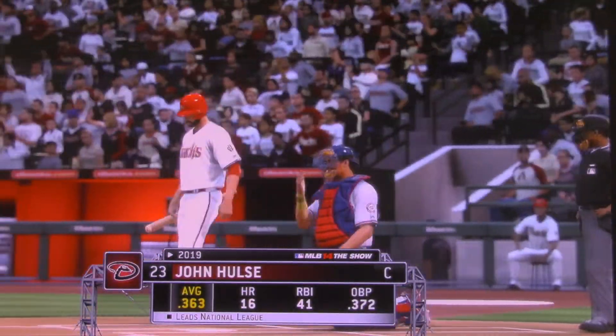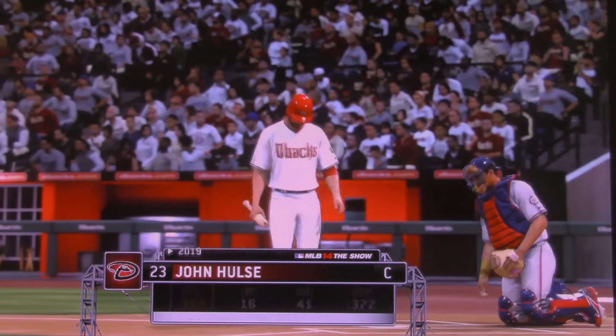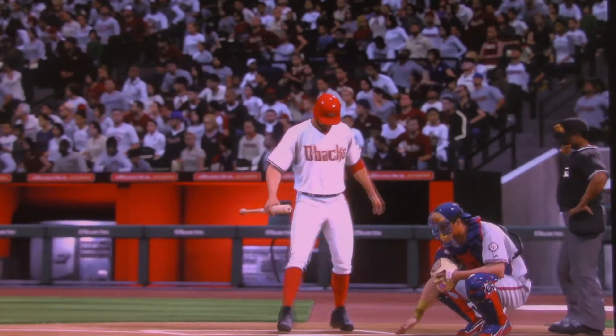John Hulse will stand in now — the National League's leading hitter entering play. John Hulse.